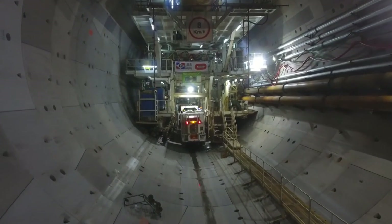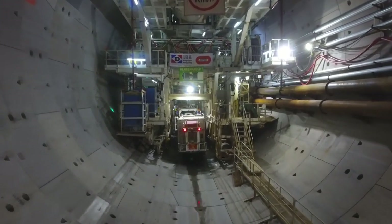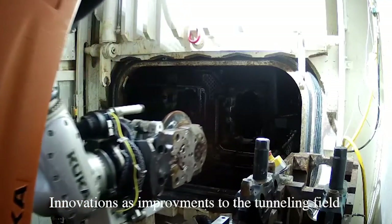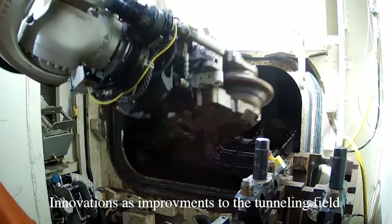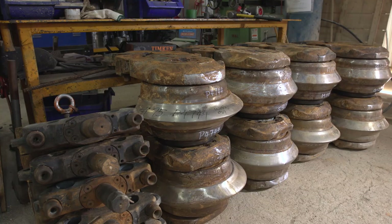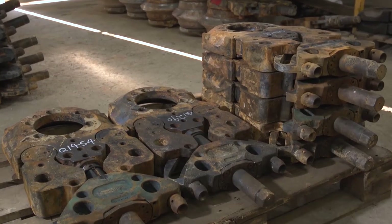We have introduced several innovations to the tunneling field. Some of them are the use of a robotic arm under the compressed air zone, able to access the cutter head and replace the cutter disks. A new design of cutter disks was also introduced to simplify the replacement process by the workers.